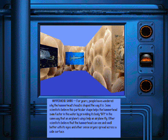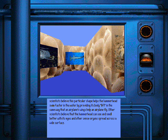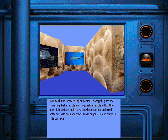For years, people have wondered why the hammerhead's head is shaped the way it is. Some scientists believe this particular shape helps the hammerhead swim faster in the water by providing its body lift in the same way that an airplane's wings help an airplane fly. Other scientists believe that the hammerhead can see and smell better with its eyes and other sense organs spread across a wide surface.